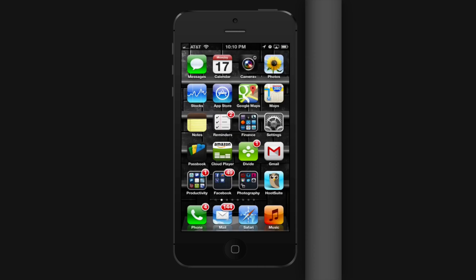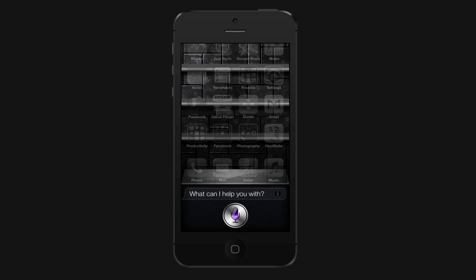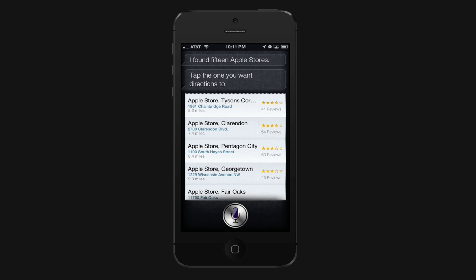To do this, simply launch Siri as you normally would, and when you go to give it instructions, simply say the following: 'Map directions to the Apple Store via transit.' Siri will find the Apple Stores and ask you to tap the one you want directions to.